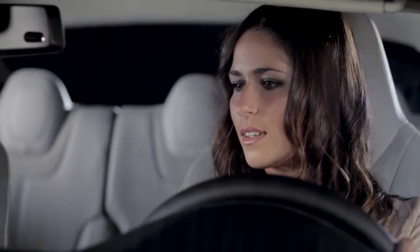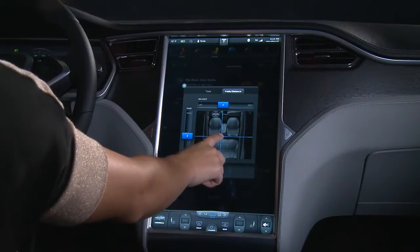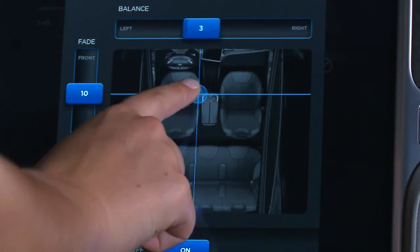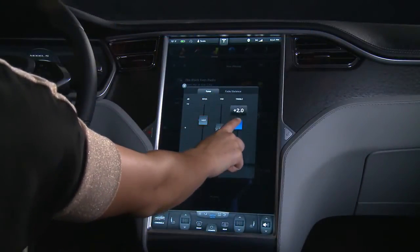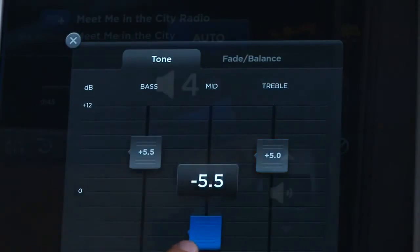Model S was designed with meticulous attention to acoustics, likening it to a state-of-the-art sound studio. And with advanced personalization settings, you can fine-tune your listening experience in ways never before imagined.